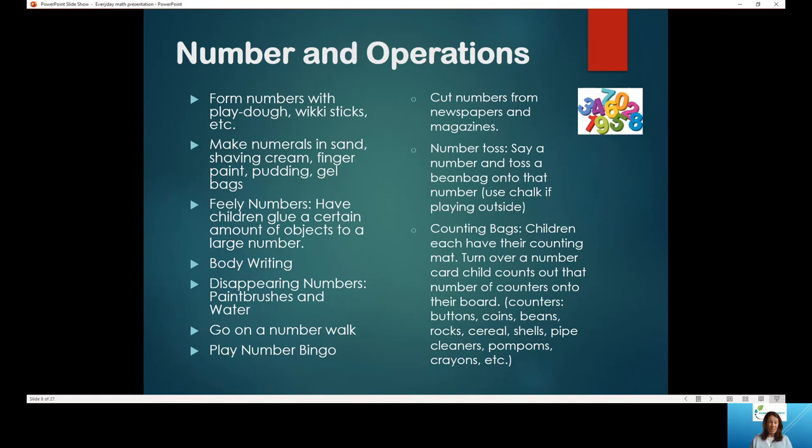Number toss: you say a number and the child tosses the bean bag onto that number. Outside, you can write numbers on a grid on your driveway; inside, use paper plates with numbers written on them. Say a number, toss to that plate. Counting bags: each child has a counting mat — just a piece of paper. Use a deck of cards with picture cards removed and have them build that number using Cheerios, raisins, beans, or buttons as counters, reinforcing that one number equals one object — that one-to-one correspondence.